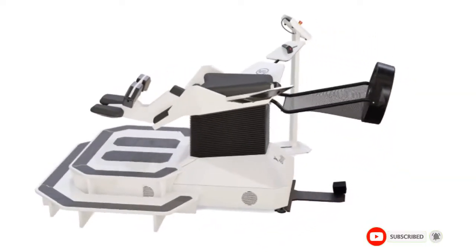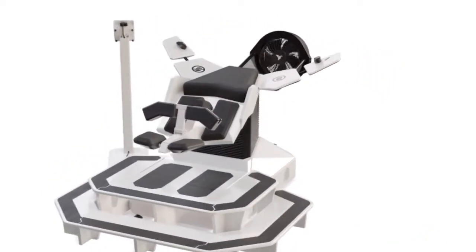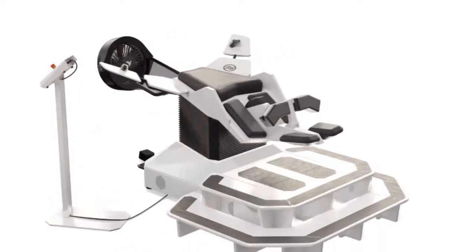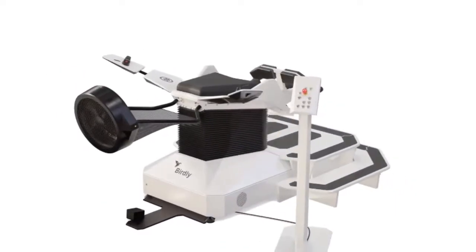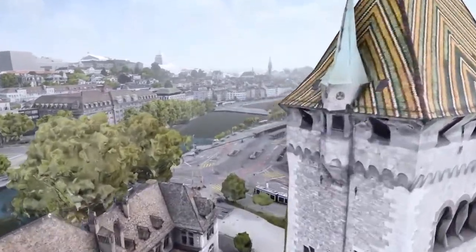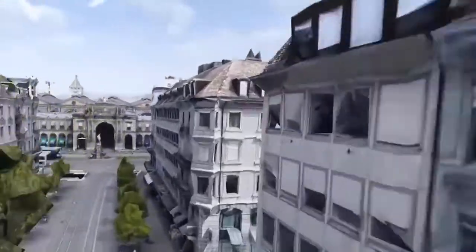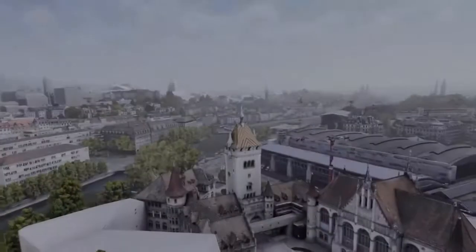Birdly is available worldwide for both purchase and rental, to provide your guests with a show-stopping experience. Whether as a permanent installation to bring your customers back again and again, or for an individual event, Birdly provides a unique platform, immersing your guests in experiences as never before. To enhance the experience further you can provide a completely custom flight, tailored to your location or event. The opportunities to engage and excite your audience are endless.